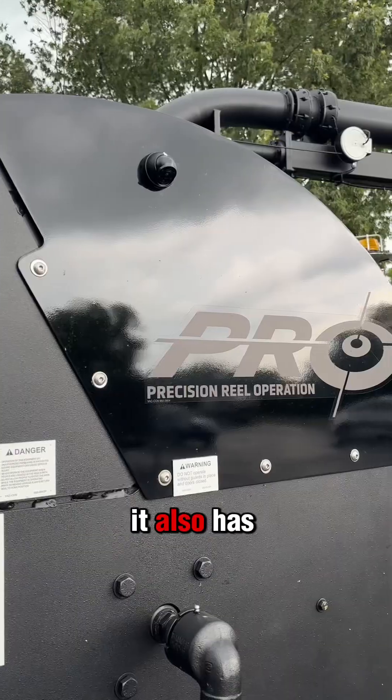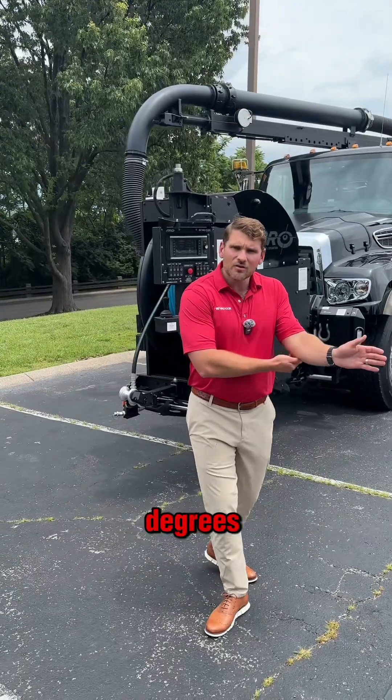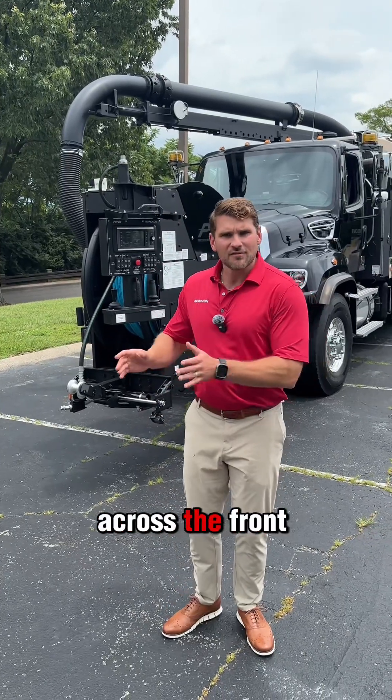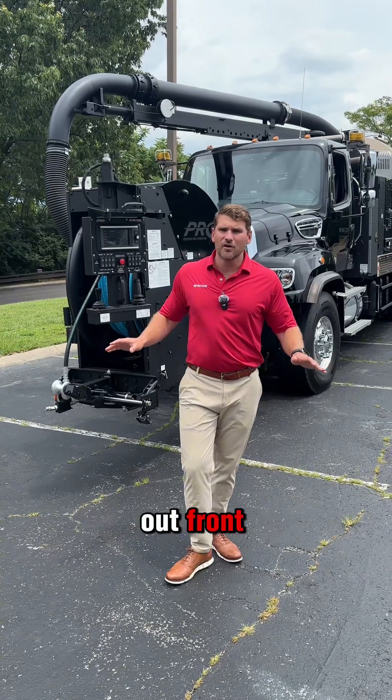It also has the Pro Reel. This Pro Reel articulates 180 degrees, but also slides across the front bumper, so you have 69.6 square feet of working area out front.